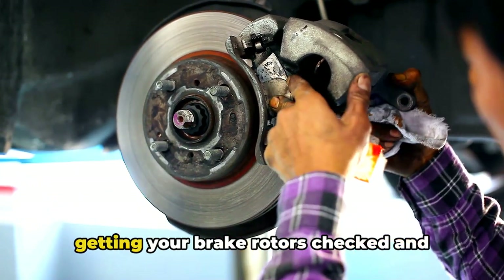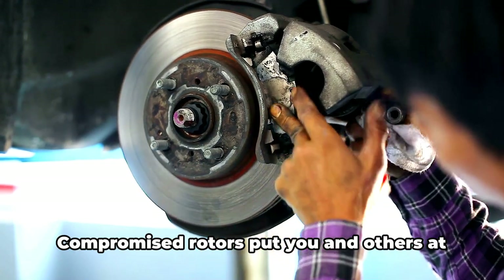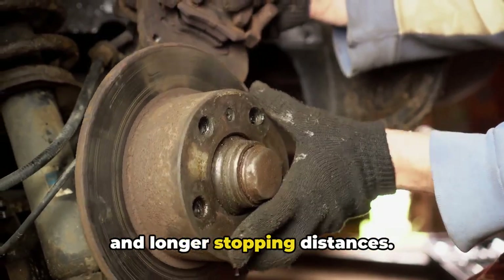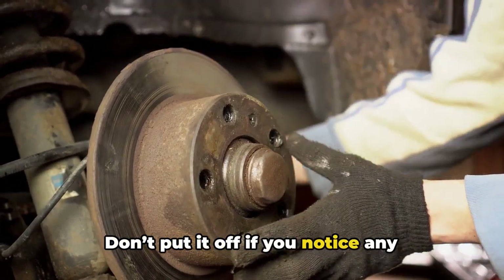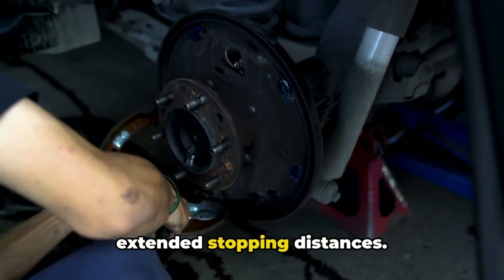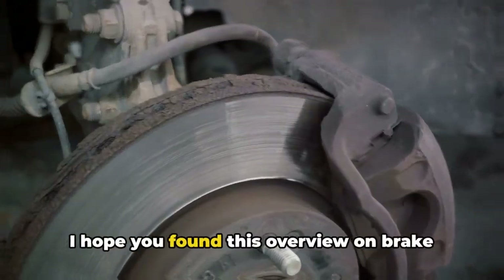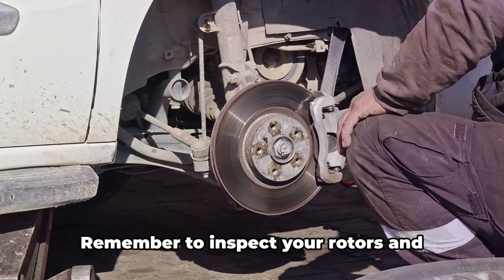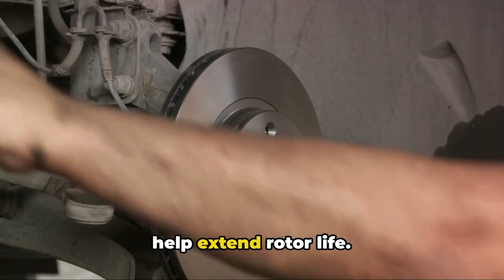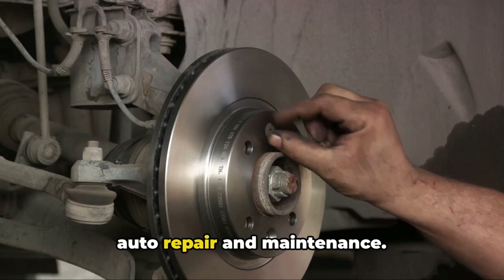I can't stress enough the importance of getting your brake rotors checked and replaced when they are clearly worn out or damaged. Compromised rotors put you and others at major risk due to unpredictable braking and longer stopping distances. Don't put it off if you notice any symptoms, especially poor braking performance that requires more pressure or extended stopping distances. Get your rotors inspected and serviced without delay for safe vehicle operation. Remember to inspect your rotors periodically and address any issues promptly. Apply the brakes gently and smoothly to help extend rotor life. Please subscribe to the Honest Mechanic YouTube channel for more helpful videos on auto repair and maintenance. Thanks for watching.